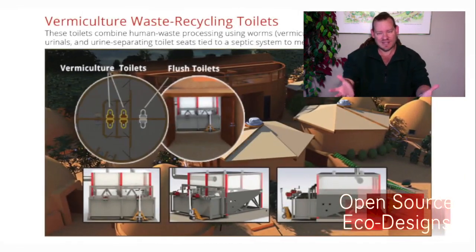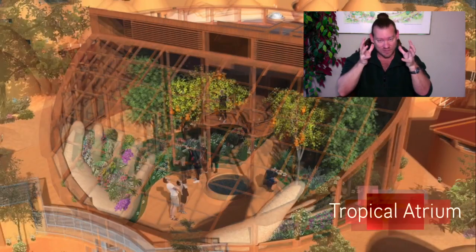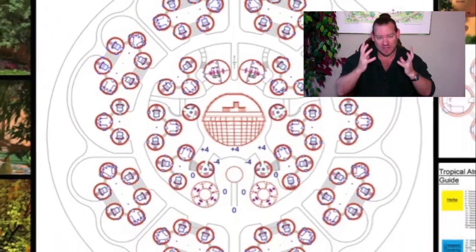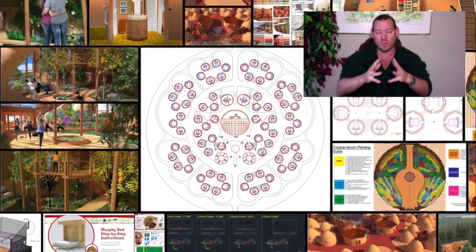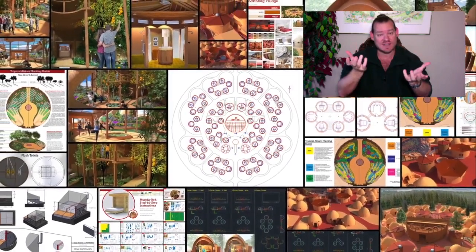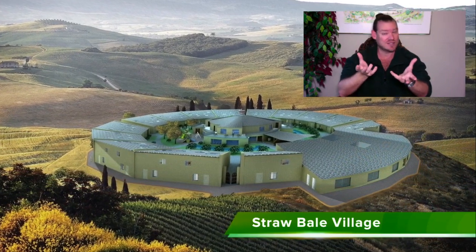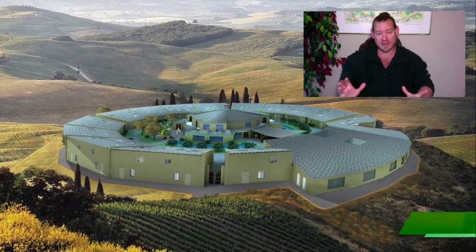Permaculture is looking at nature and how nature has perfected itself to live in a symbiotic relationship with itself — to create balance, build ecosystems that are self-sustaining — and replicating that. We want to do the same thing with permaculture communities, applying permaculture to all aspects of life to create self-sustaining community ecosystems, food ecosystems, and energy ecosystems.